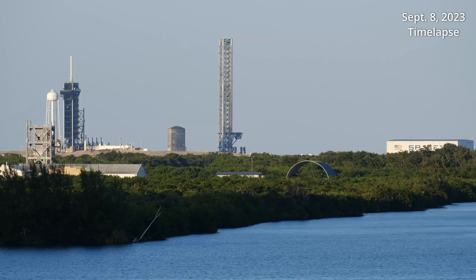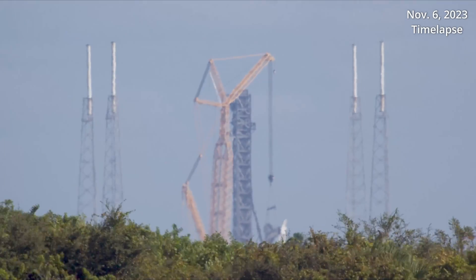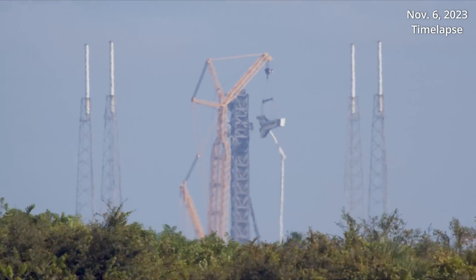Over the course of 2023, SpaceX began moving tower segments out to Slick 40 and stacking the more than 70-meter-tall tower. One of the last big additions came on November 6, 2023, when SpaceX hoisted the all-important crew access arm into place.